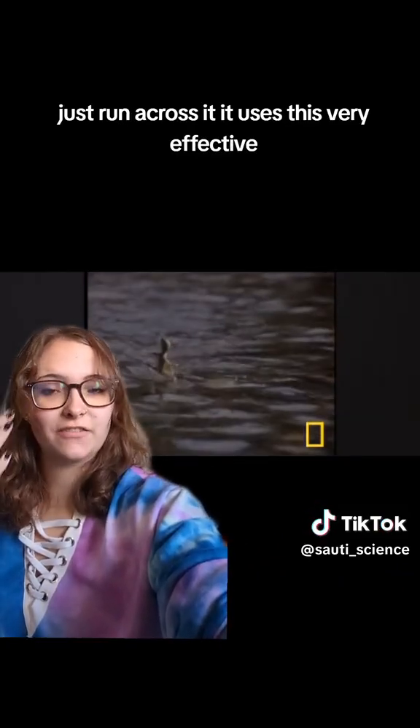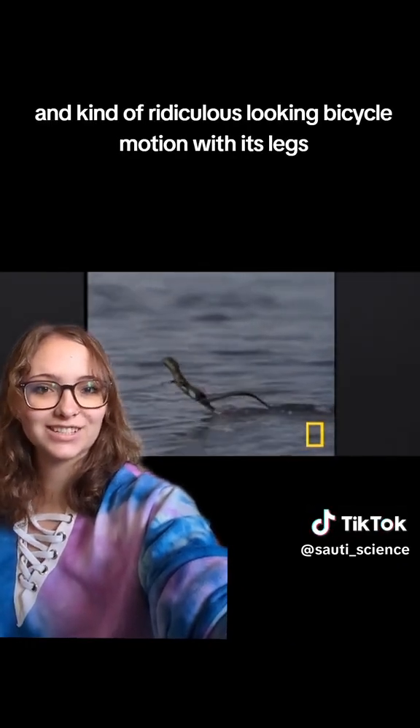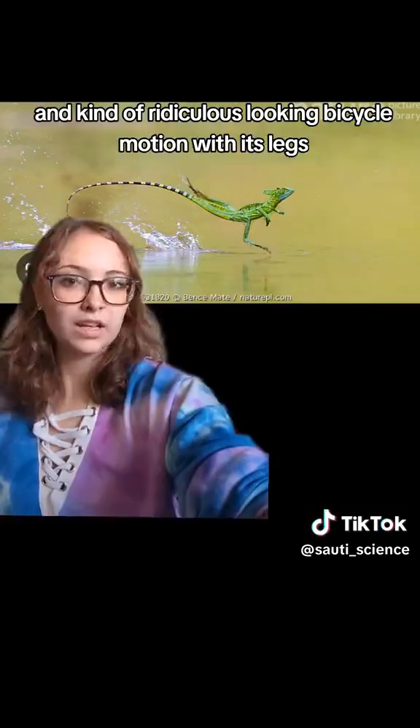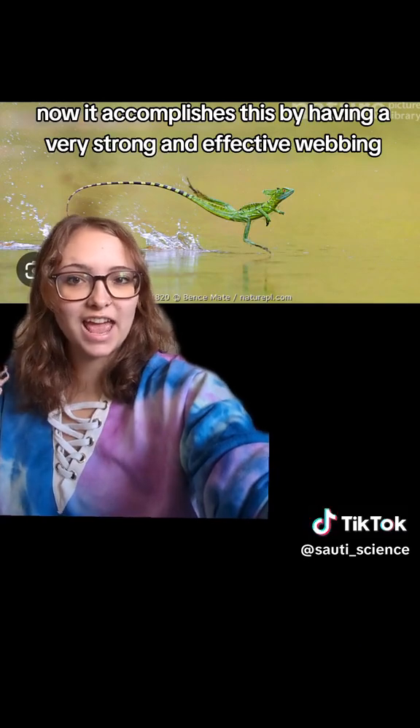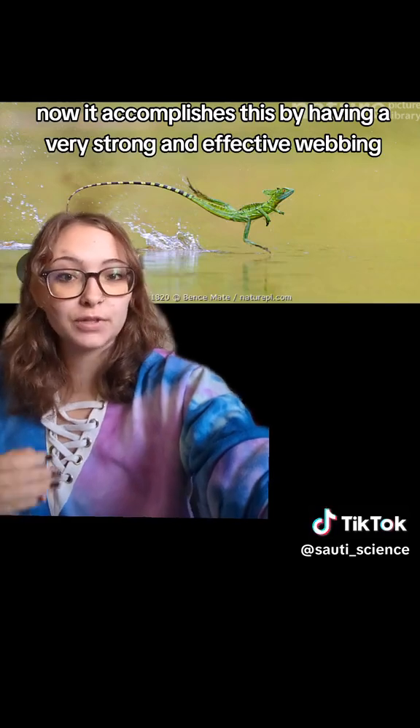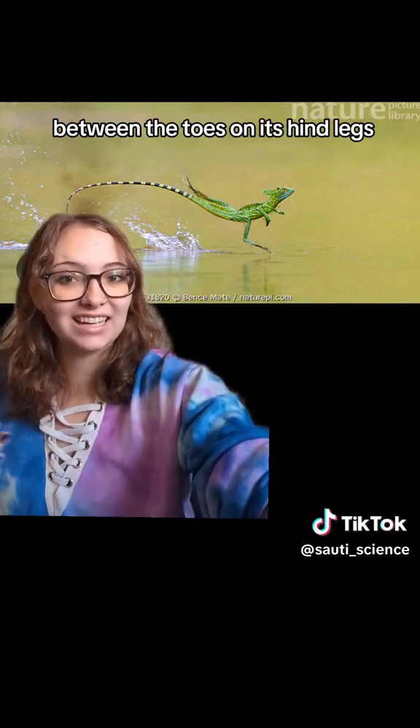It uses this very effective and kind of ridiculous looking bicycle motion with its legs. It accomplishes this by having a very strong and effective webbing between the toes on its hind legs.